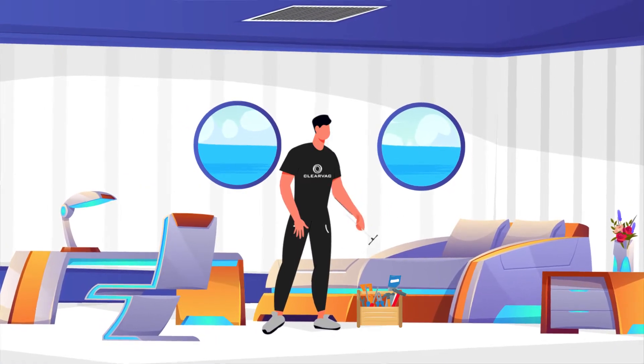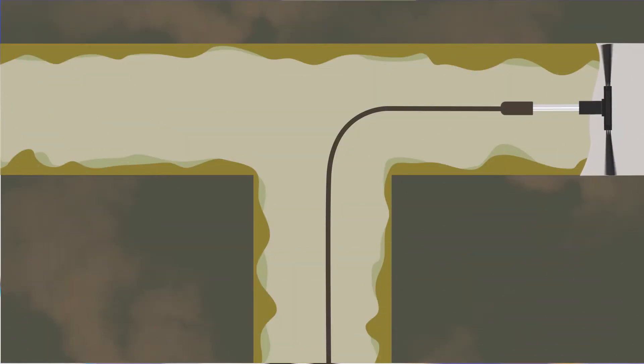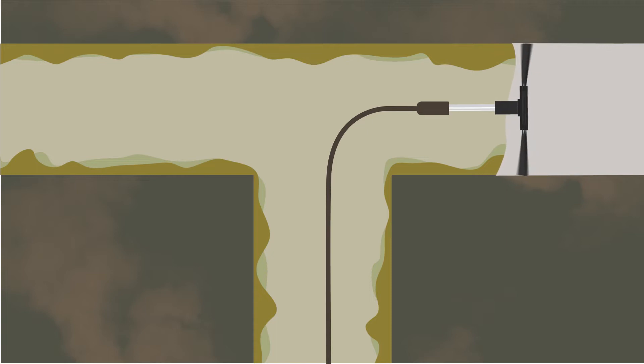Our HVAC services are undertaken by highly qualified technicians. We attack all contaminants by thoroughly removing debris and mould from the air conditioning ducts, using our specialised industrial duct cleaner. This service is carried out with minimum disruption to crew and guests.